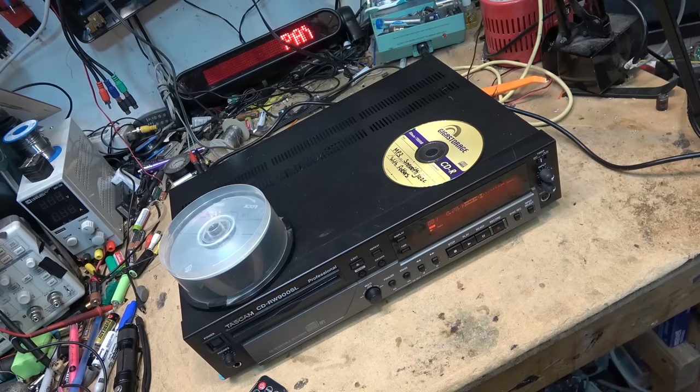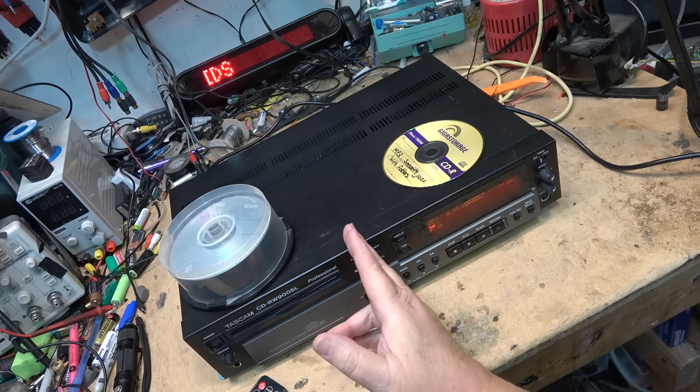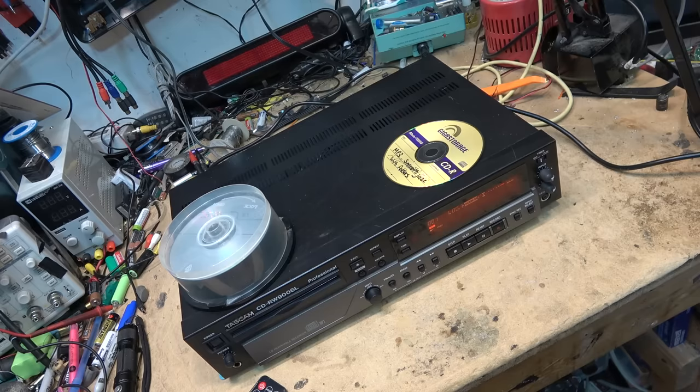I'll pull the top off so you guys can look at it. I picked this up last week — hadn't intended on buying it. I got it from the same guy I got that DVD recorder from. He said he had a CD recorder to sell; I asked what he was thinking of asking for it, he told me, and I said I'll take it right now. I went and grabbed some cash from the bank and bought it on the spot, because these things go for a few dollars — and I didn't pay more than a few dollars for this.